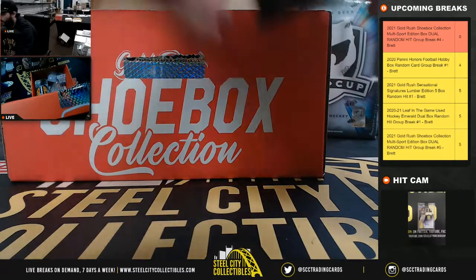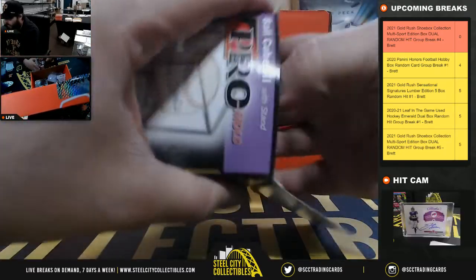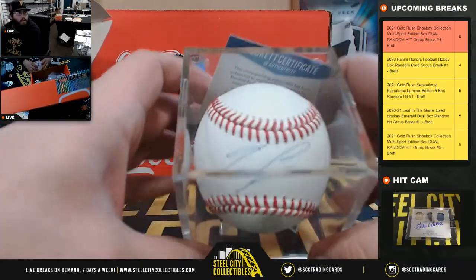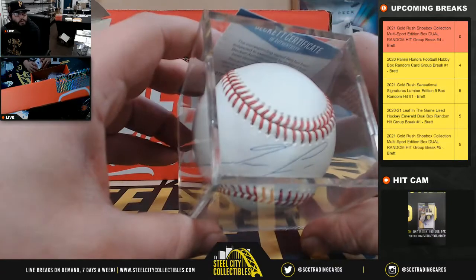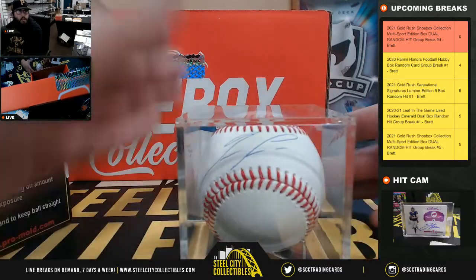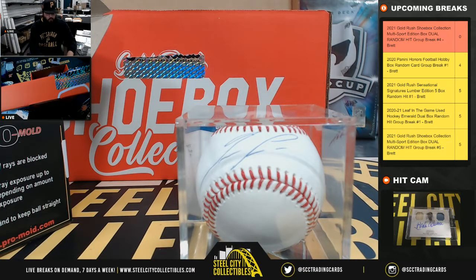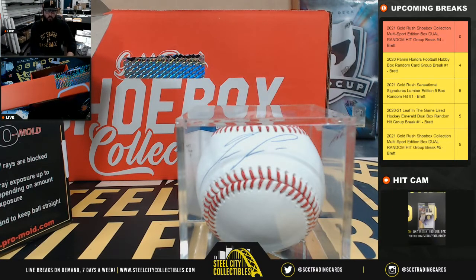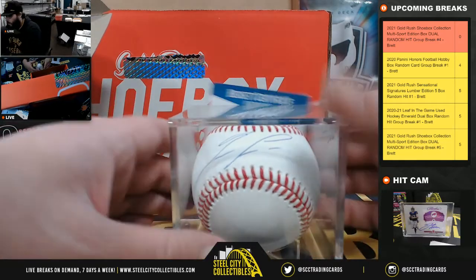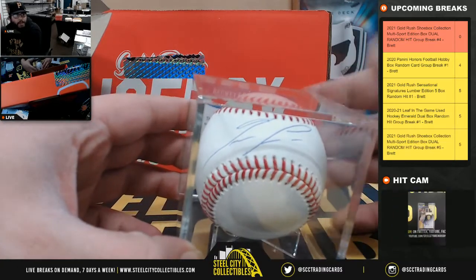Let's start things off with a baseball. This one's going to have a Beckett COA — Ronald Acuña autograph baseball. Beckett COA, Ronald Acuña autograph baseball.